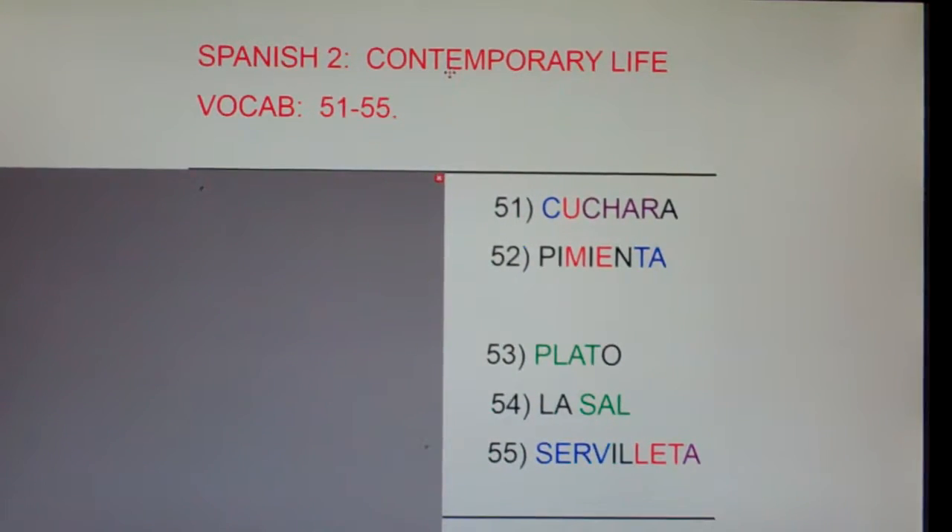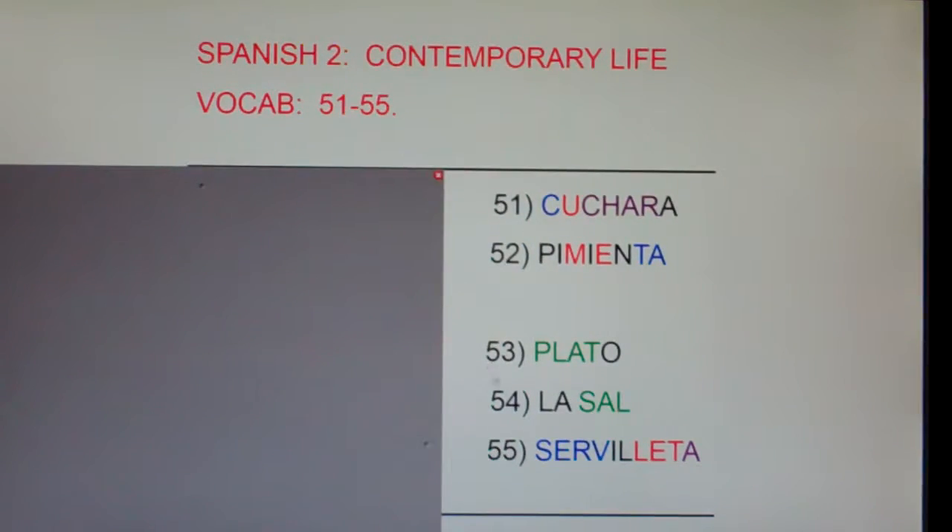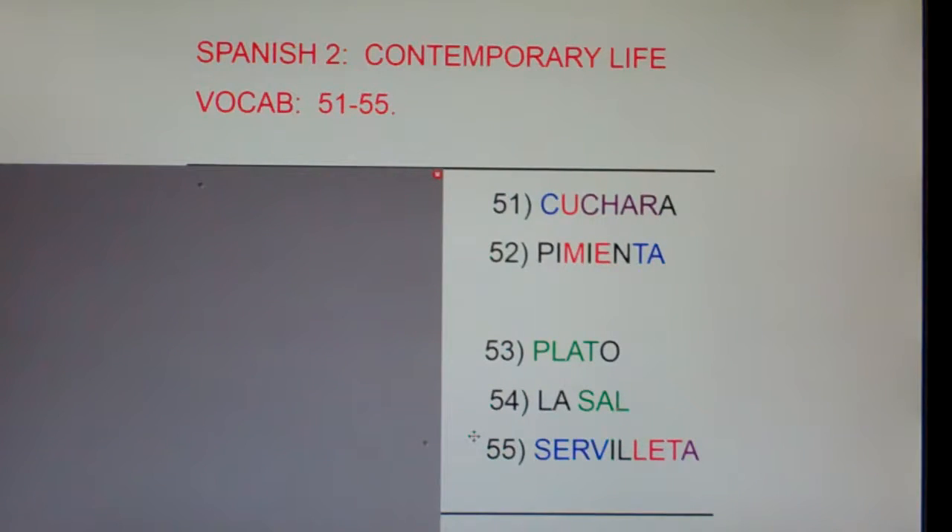Spanish 2, Contemporary Life, Vocabulary Words 51 through 55. I'm going to say each of these five words in English, then Spanish, and clap, and I'd like you guys to repeat with me a second time, okay?